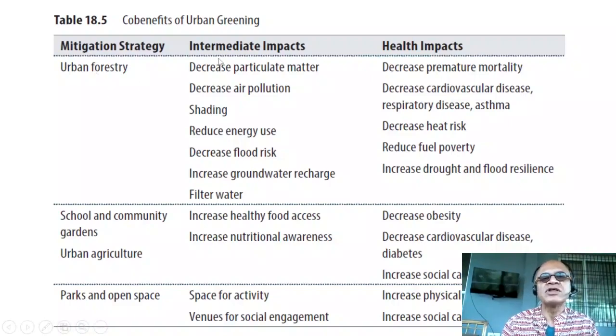Urban forestry leads to decreases in particulate matter, air pollution, shading, reduced energy use, decreased flood risks, increased groundwater recharge, and filtered water. Lots of articles have recently shown that as heat waves increase — not only in the tropics but also at mid-latitudes like in the US and Europe — trees are the simplest way to provide shade and temporary shelter, especially in poor neighborhoods that cannot afford air conditioning. Air conditioning is not a very good idea for global warming, because while it's a quick adaptation to heat waves, it produces enormous amounts of HFCs which are very powerful greenhouse gases. Replacements for HFCs are expected in the next 10 to 15 years depending on whether it's a rich or developing country.